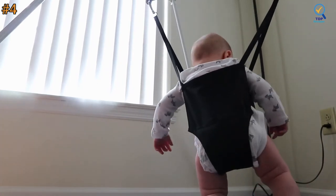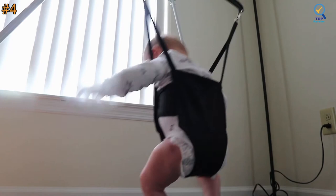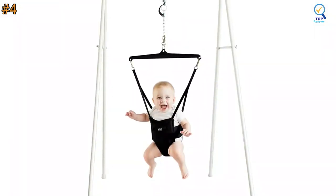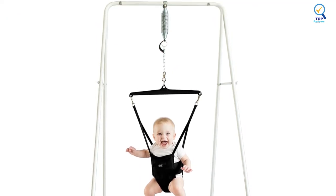The Jolly Jumper is the best baby jumper. Your baby will love it and the quality is so nice. It's easy to assemble and disassemble, so it's super portable.